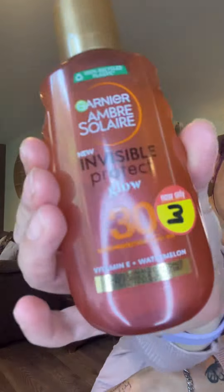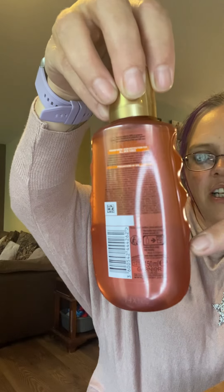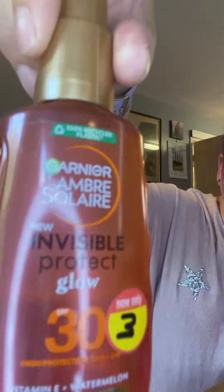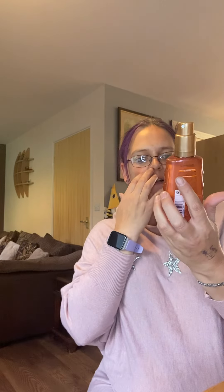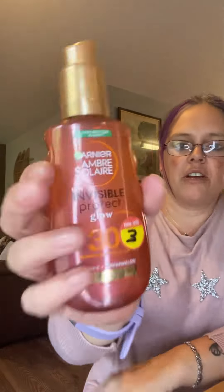Last two items. I've got this Garnier new invisible protect glow — it's SPF 30, vitamin E, watermelon, invisible on all skin tones, clear formula, quick dry, water resistant. This was £3. It's two levels of liquid — I didn't even realise that. The top layer seems to have a bit of a sheen, like a bronzing look. For £3, I bought that for next summer.